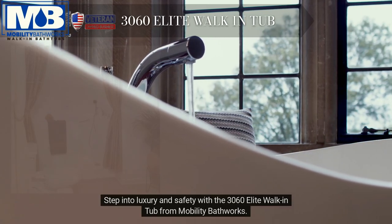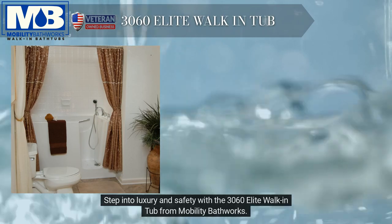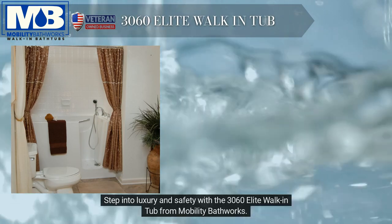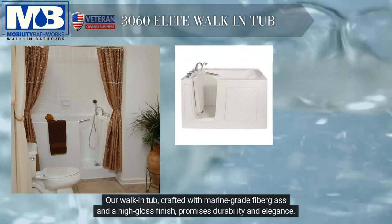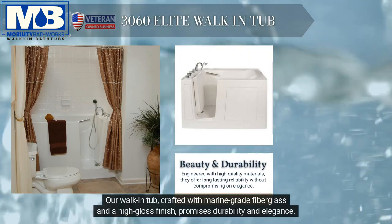Step into luxury and safety with the 3060 Elite Walk-In Tub from Mobility Bathworks. Our walk-in tub, crafted with marine-grade fiberglass and a high-gloss finish, promises durability and elegance.